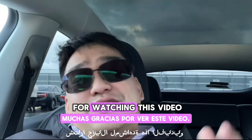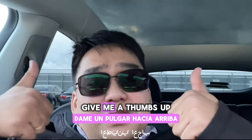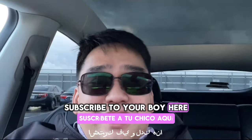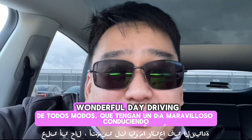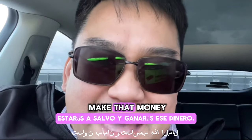Thank you so much for watching this video all the way to the end. If you enjoyed the content, give me a thumbs up. If you liked what you heard today, subscribe — because everyone needs a little bit of Mike in their life. Have a wonderful day driving, be safe, and make that money!